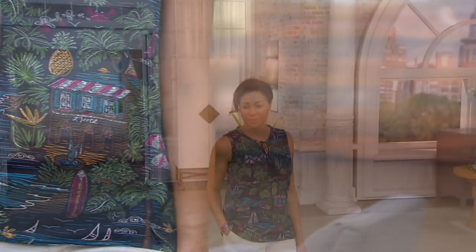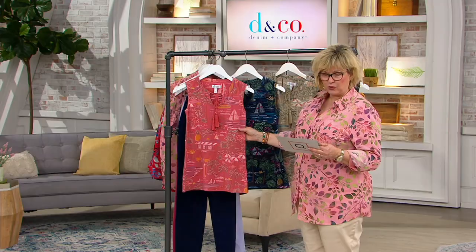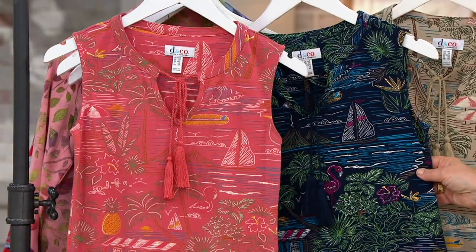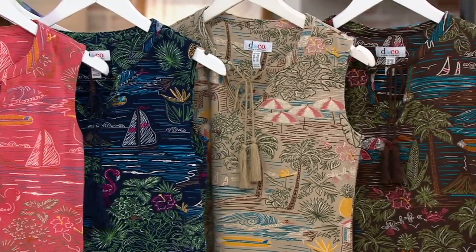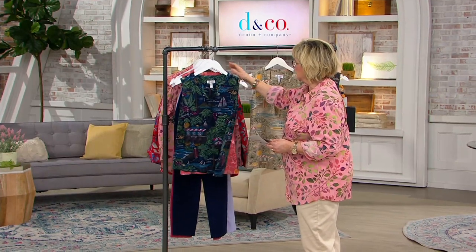The tassel trim is this cute little tie around the neckline, which then creates kind of a keyhole effect. We have it for you in desert coral, this is the navy, we have it in taupe, and then dark chocolate. I'm going to put this navy one in the front — I think we can see the print a little bit better.